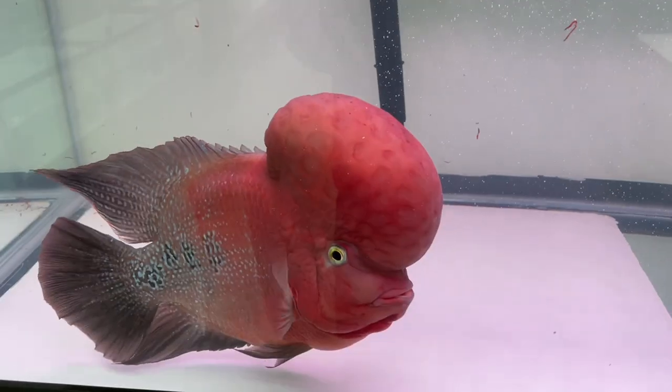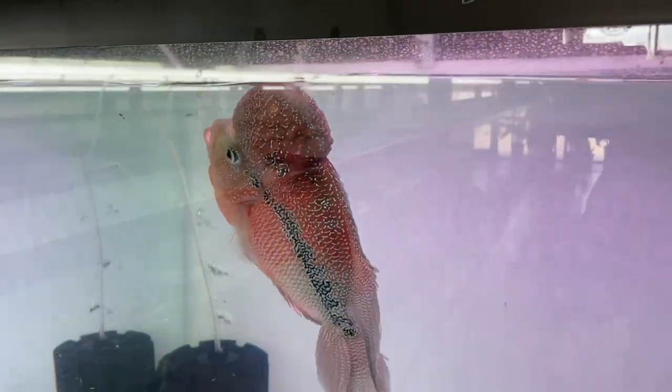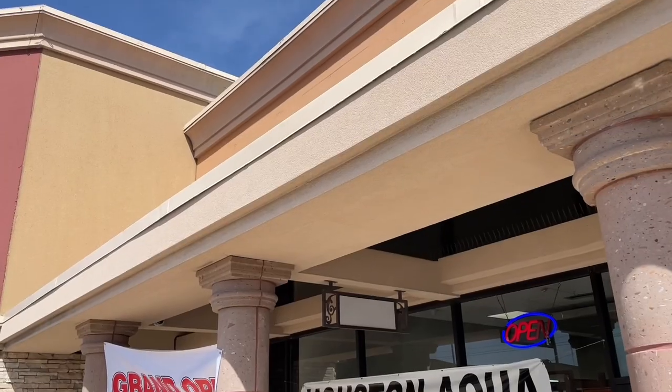How many square feet is this place? It's going to be 1,600 square feet. How many tanks? 200 tanks right now. And as far as fish goes, how many fish have you added? More than a thousand? Wow, that's crazy. Guys, today we are at Houston Aqua, one of the newest fish stores in the city of Houston. This store has over 1,000 fish in stock and over 200 aquariums. We're going to take a look at every single fish that this store has.